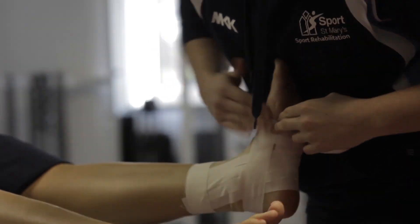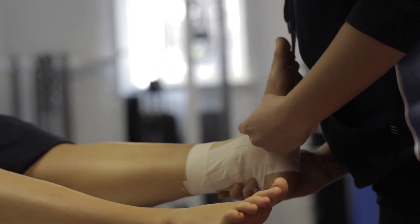It's also quite useful that as we are quite a small course, you get to know both your fellow course mates and your lecturers quite well, who are always willing to help.